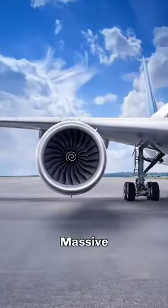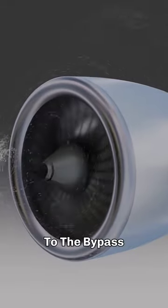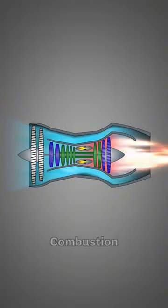This is achieved through massive spinners. The spinner creates a centrifugal force that pushes the heavier water to the bypass area in the engine, where there's a special way out for the water to exit. So only a tiny bit of water gets into the engine's combustion chamber.